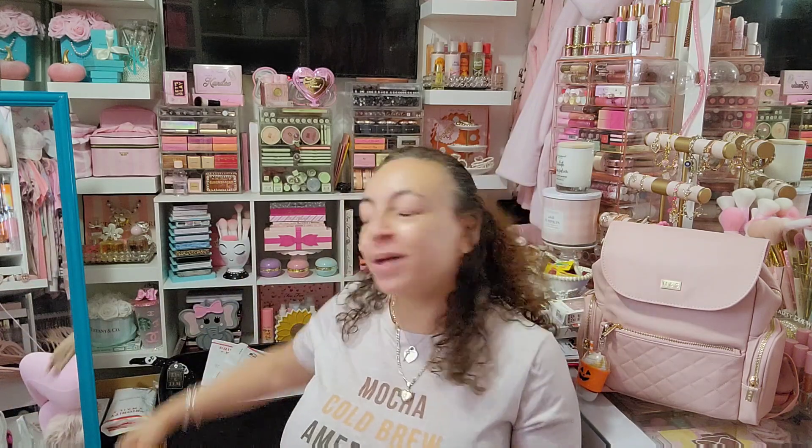Hey guys, welcome back! Today's video I have a random haul. I didn't know what I was in the mood to film actually, and I ran out to do some errands and I think I have enough to do a video of a haul, so that's what I'm going to do today. Please excuse the mess back there — stuff's going on in this room right now, and that's why I'm sitting like this because there's no room anywhere else.